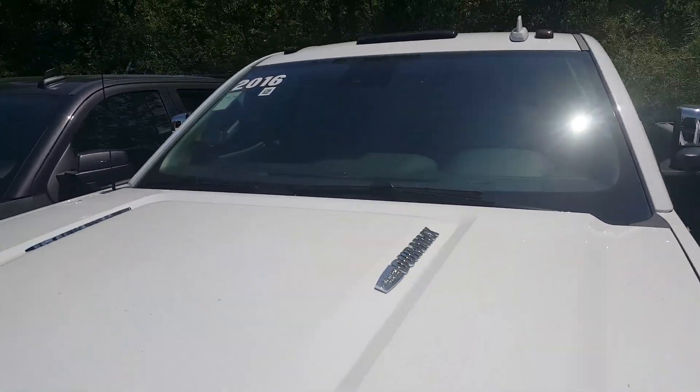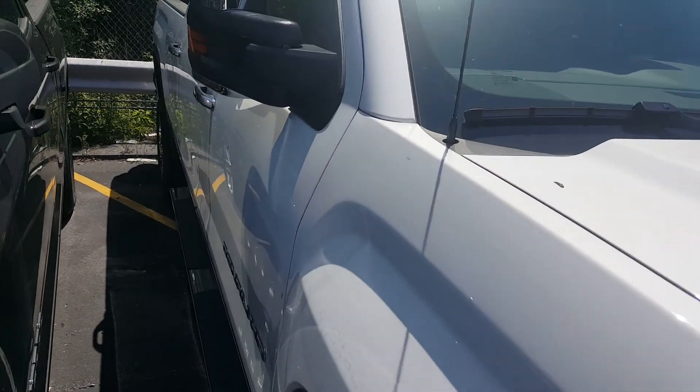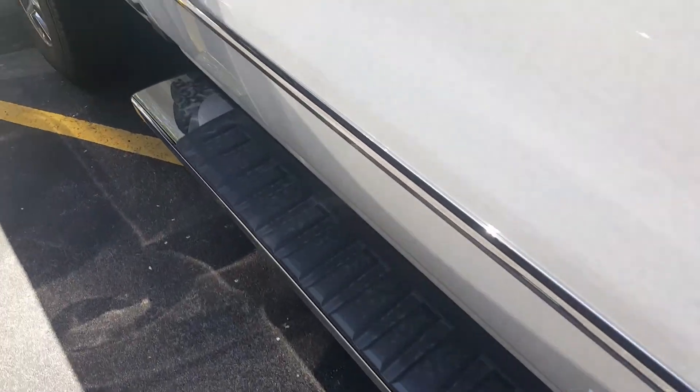Hi, Gregory here at Boucher Buick GMC in Waukesha, Wisconsin. I'd like to show you this 2016 2500 Duramax Denali in white with a dark interior.